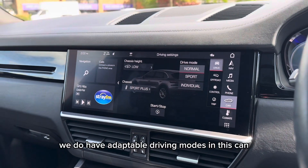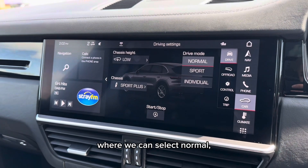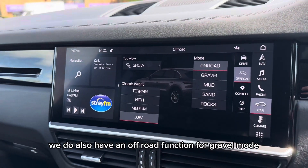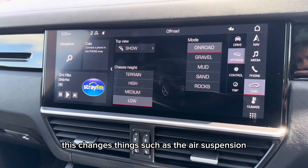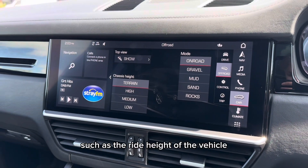We do have adaptable driving modes in this Cayenne where we can select normal, sport and individual. We do also have an off-road function for gravel, mud, sand and rocks. This changes things such as the air suspension and the ride height of the vehicle.